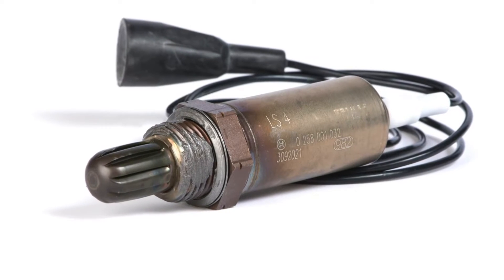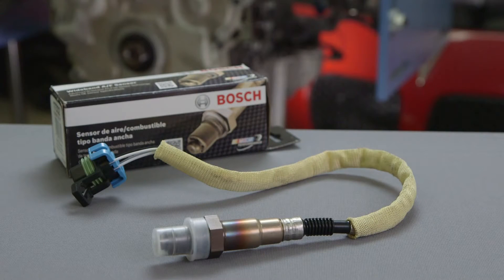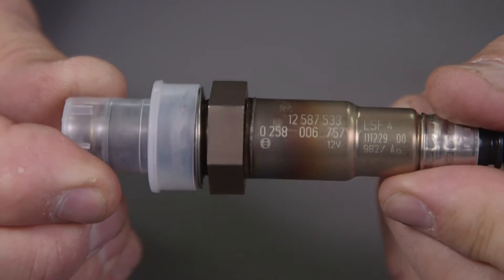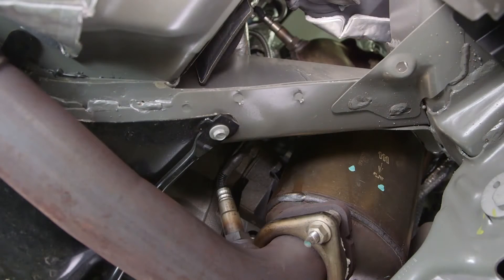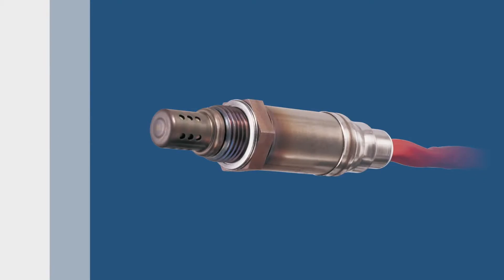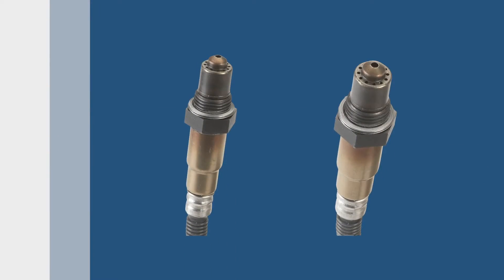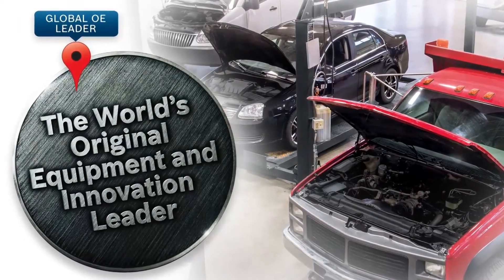Bosch invented the automotive oxygen sensor in 1976 and has been a leader and primary innovator of the technology ever since. Today Bosch is the largest original equipment producer of oxygen sensors and the brand preferred by automotive technicians in the independent aftermarket. From the first thimble type sensors to today's advanced wideband air fuel sensors, Bosch has consistently led in innovation and as a market leader.